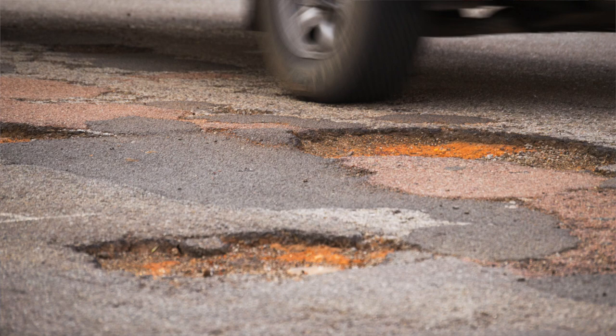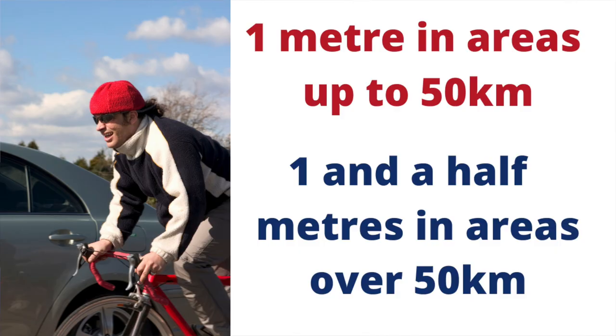Speaking of cyclists, it's always good to allow extra clearance when overtaking. Sometimes cyclists may swerve from side to side due to tiredness, bad weather, or to avoid potholes. Be aware of this: in areas where the speed zone is up to 50 kilometres, allow one metre, and in areas where the speed limit is over 50 kilometres, allow a metre and a half.